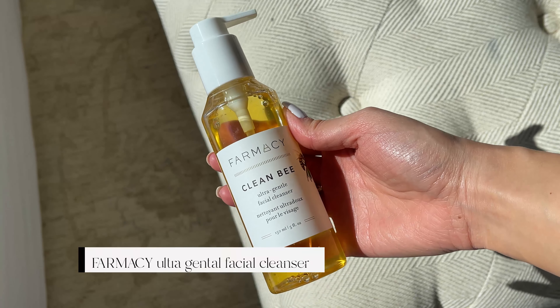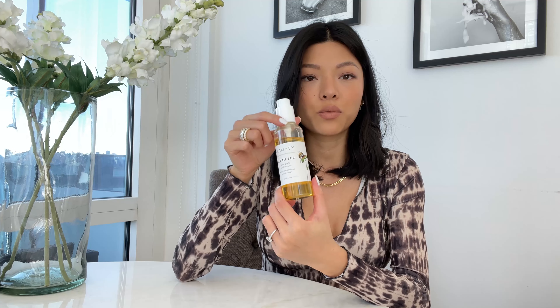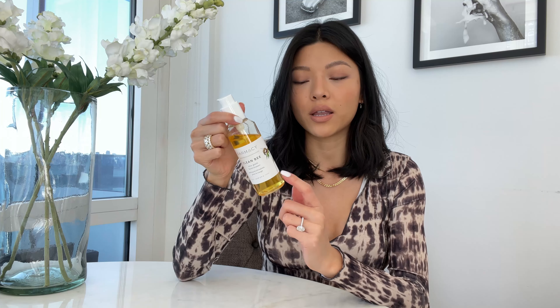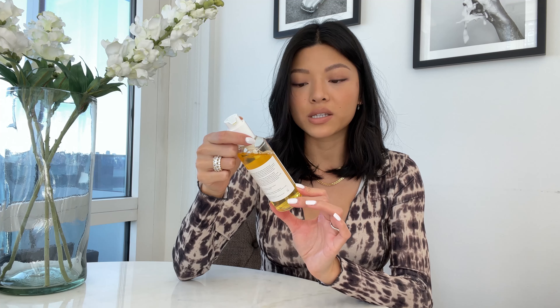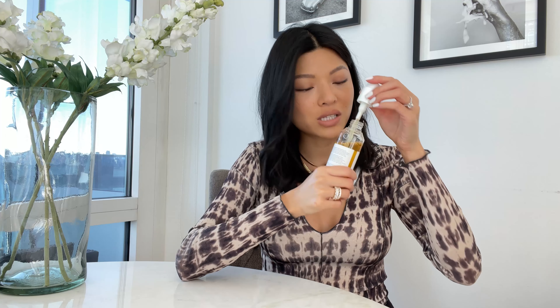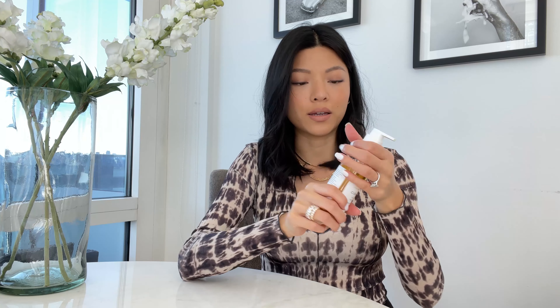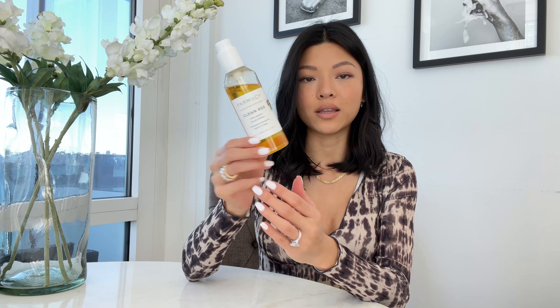Since I'm on Farmacy, I'll go through all their products first. This one is also really good — it's a gentle gel cleanser. All their products are non-toxic and their ingredients are really really good. This one is their ultra gentle facial cleanser from their honey line and it just smells really really fresh like a fresh shower. I love this for cleaning my face — it's just a simple gel cleanser.